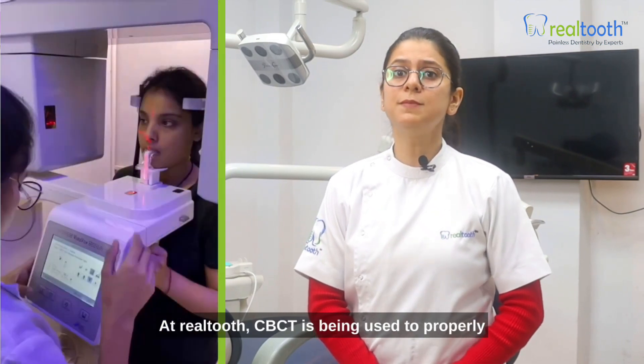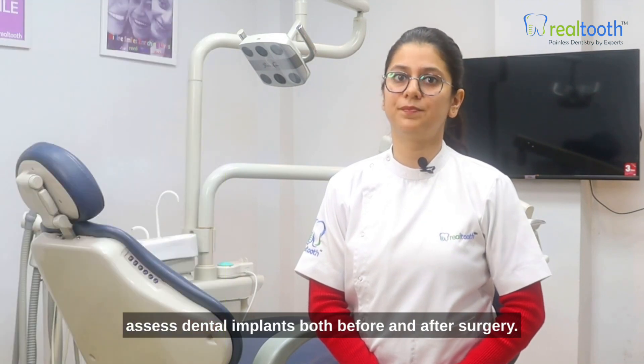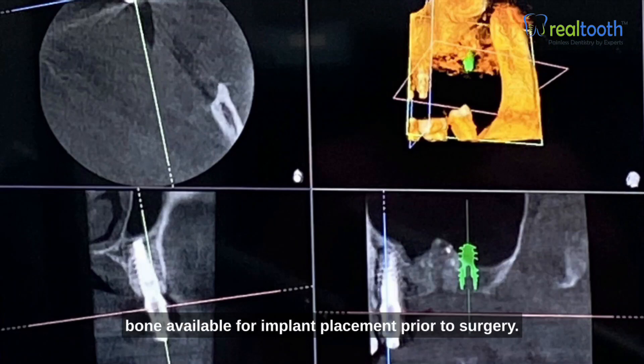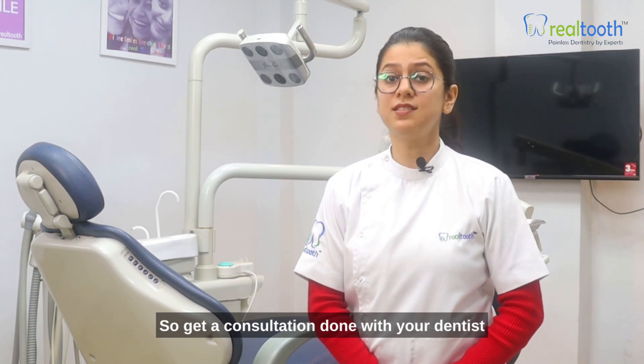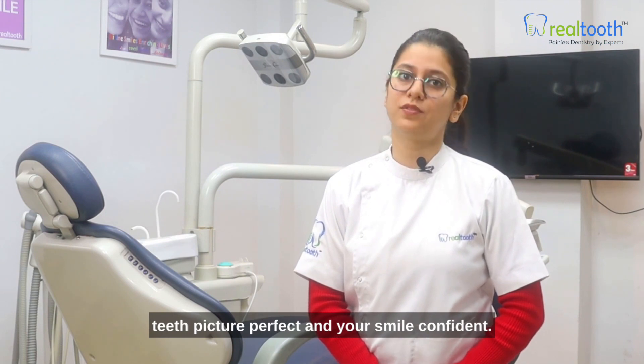At Rural Tooth, CBCT is being used to properly assess dental implants both before and after surgery. It can quickly identify the quantity and quality of bone available for implant placement prior to surgery. So get a consultation done with your dentist to plan what is required to make your teeth picture perfect and your smile confident.